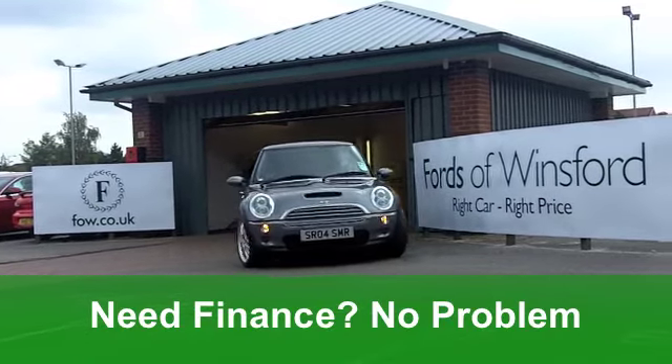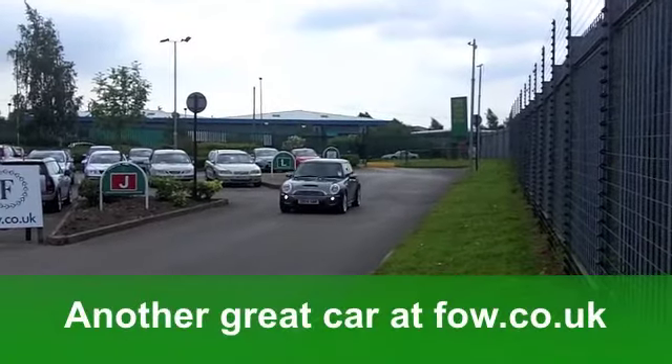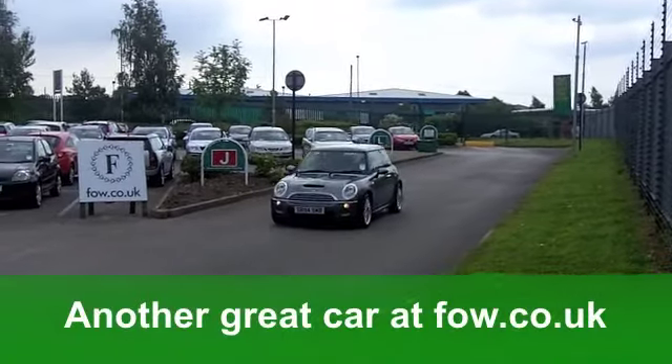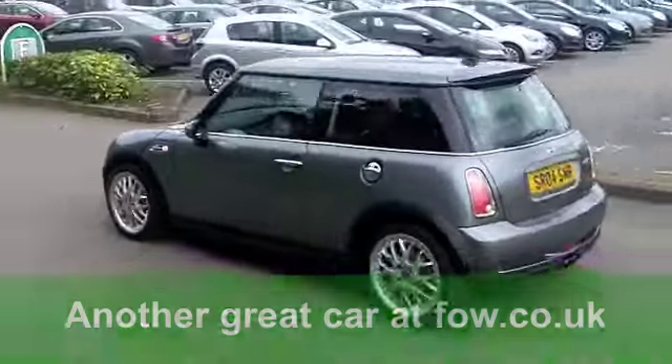Now, first of all, I have to tell you, these alloy wheels are amazing. They'll probably challenge you keeping them clean, but they look great. You get front electric windows, you've got a cloth interior, and you also get a multi-changer CD player.